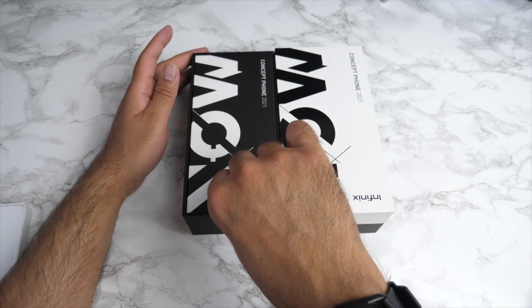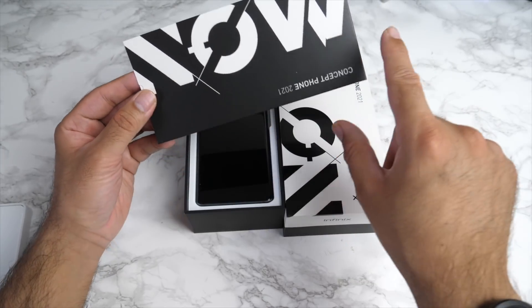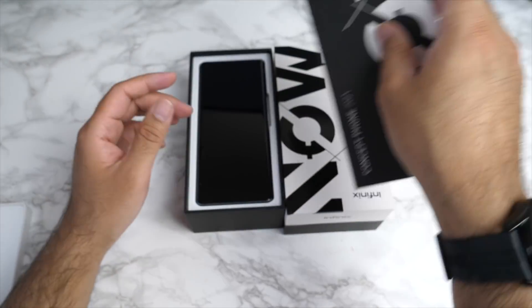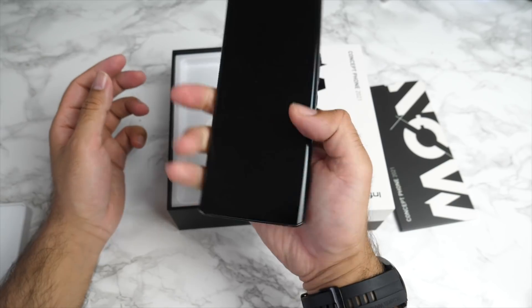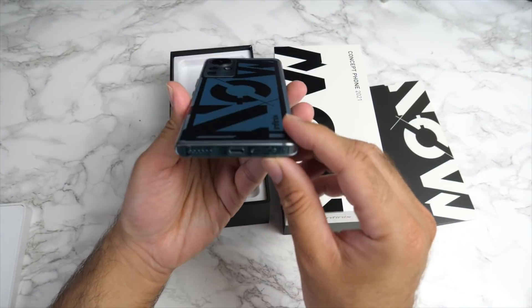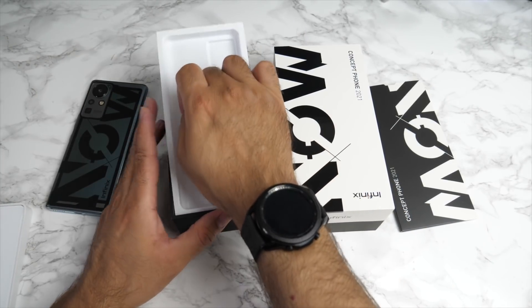Concept Phone 2021. You've got this big bold text saying 'NOW', and you can see it on the front of the box as well. Here is the phone itself. It's got a bit of thickness to it, but the design is very interesting. I'm going to place it to the side for now and see what else we get inside the box.